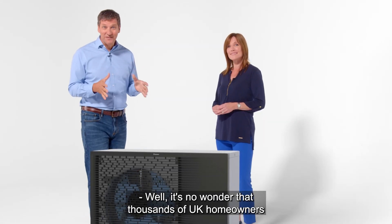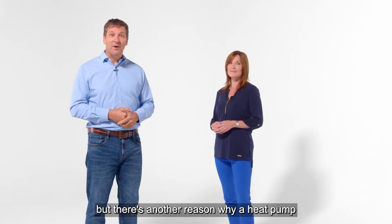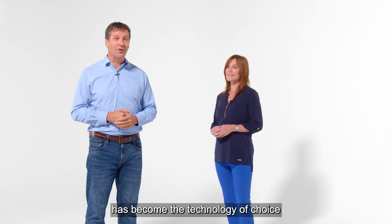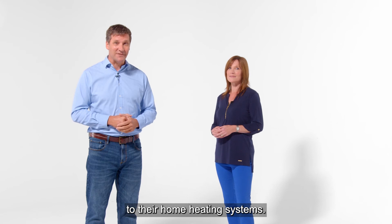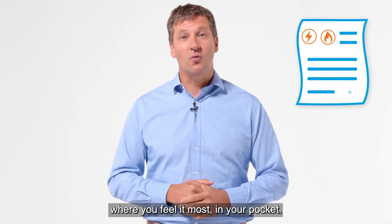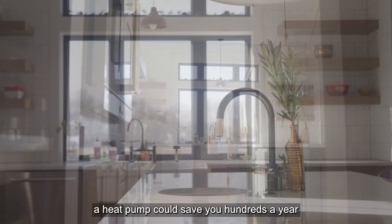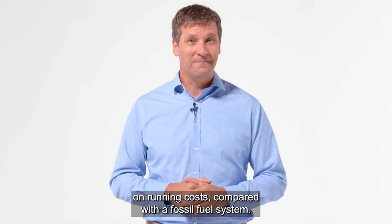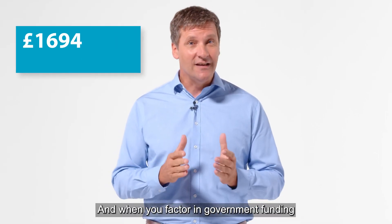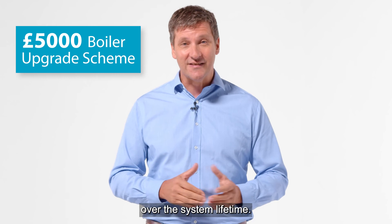It's no wonder that thousands of UK homeowners have already made the switch to Daikin's heat pump technology. But there's another reason why a heat pump has become the technology of choice for those looking to make a sustainable change to their home heating systems — and that's because you'll notice the difference where you feel it most: in your pocket. For homes off the gas grid, or for homes designed with energy efficiency in mind, a heat pump could save you hundreds a year on running costs compared with a fossil fuel system. And when you factor in government funding for low carbon heating systems, the savings could amount to thousands over the system lifetime.